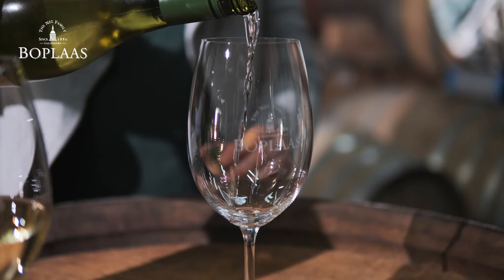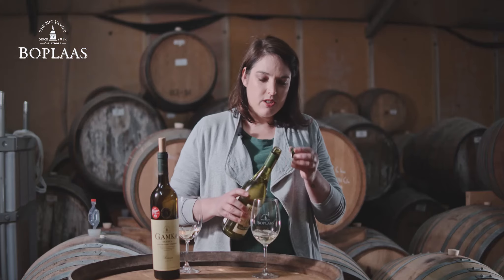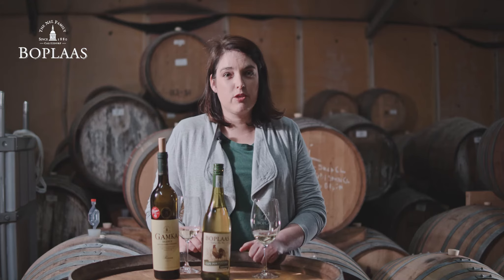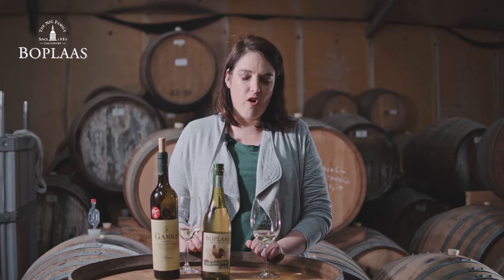So why is it called that? It's made from Verdelo — a white Portuguese varietal that we planted approximately eight or nine years ago on the farm.